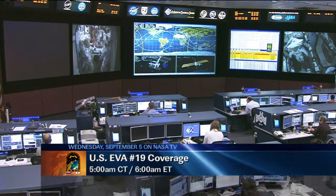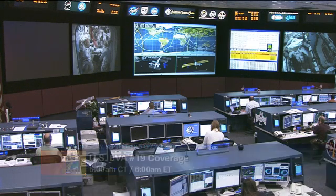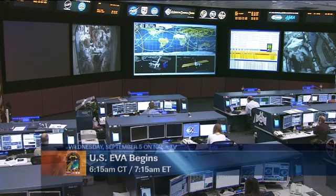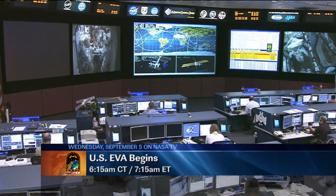NASA TV spacewalk coverage will begin at 5 a.m. Central Time, 6 a.m. Eastern Time. The spacewalk itself will begin at 6:15 a.m. Central Time, 7:15 a.m. Eastern Time, and will last about six and a half hours.